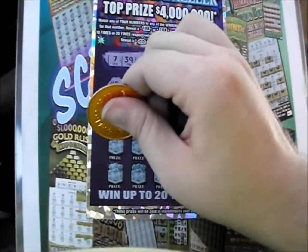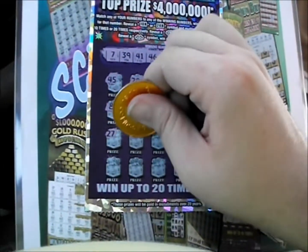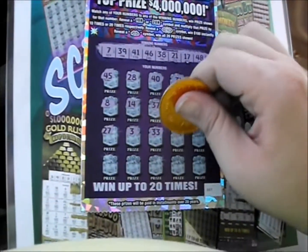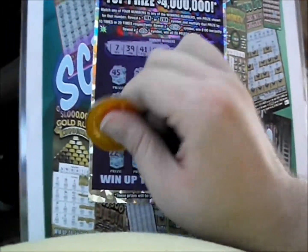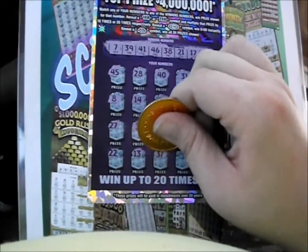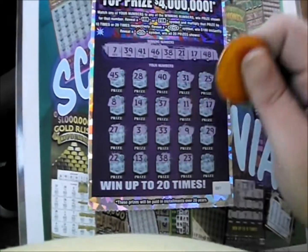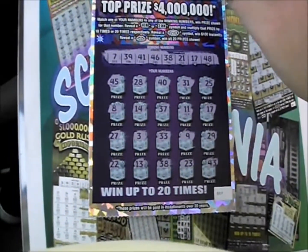There's a 27, an 11, and a 17. All right, we've got a winner. We have a winner — not going to be a bust. There's a 27. 3. 33. There's a 9 and a 29. 22. 13. 38. All right, we've got two winners. 23. And a 43.